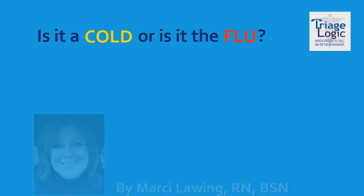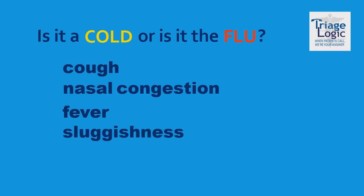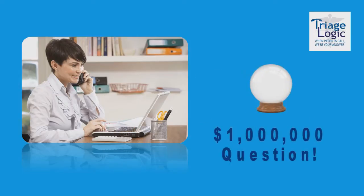Many times, patients call a triage advice nurse with symptoms of cough, nasal congestion, fever, and feeling sluggish. These symptoms are common with both the cold and influenza. So how does a triage nurse know which protocol to use to assure her patient reaches the right level of care? All triage nurses wish they had a crystal ball, or at least a way to swab patients over the phone during cold and flu season. Wouldn't that make the decision on how to treat them so much easier?